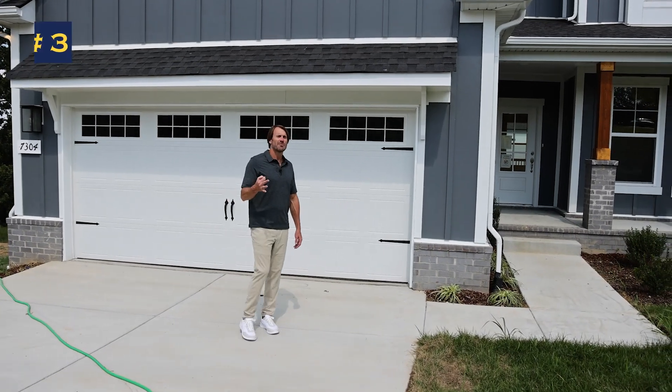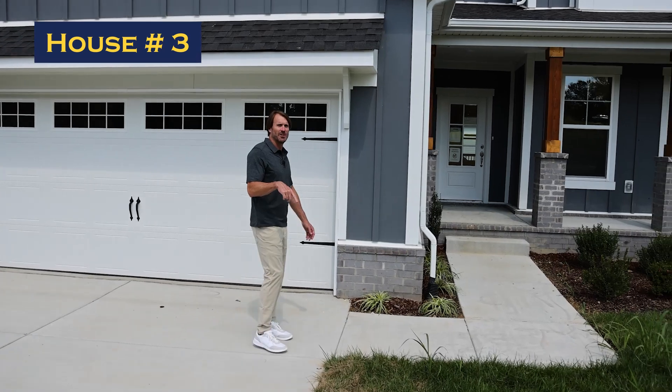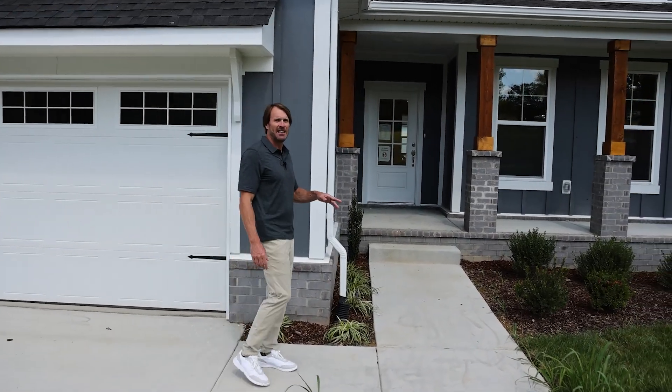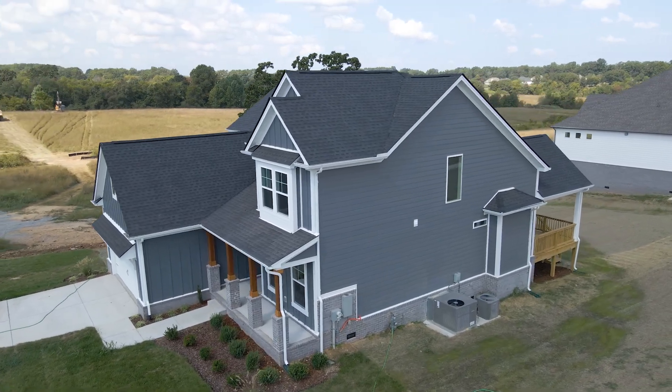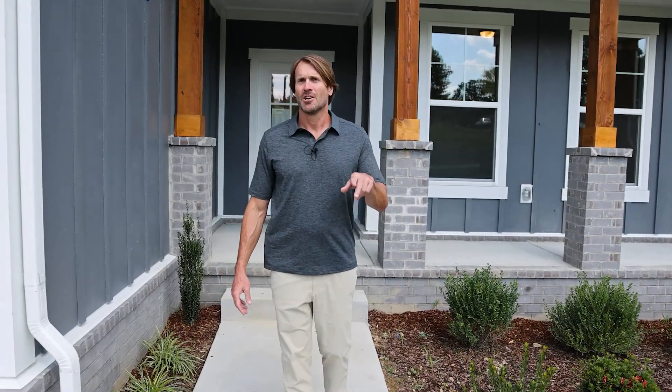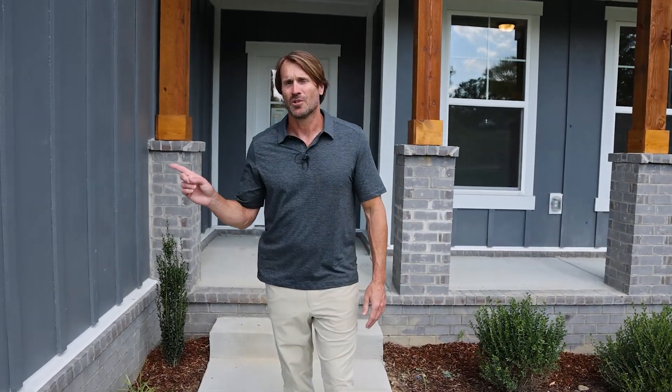We're going to look at house number three here in the Richvale community. This one is move-in ready — it's the Cumberland floor plan, four bedrooms, two and a half baths, two stories with a two-car garage, and it's got a corner lot. Let's go check it out.